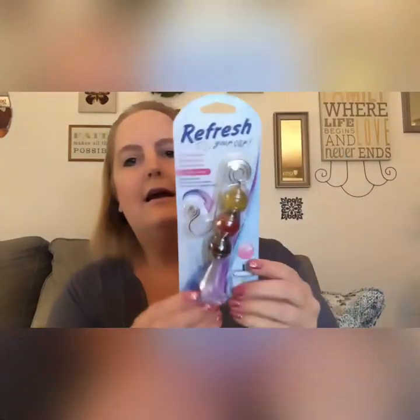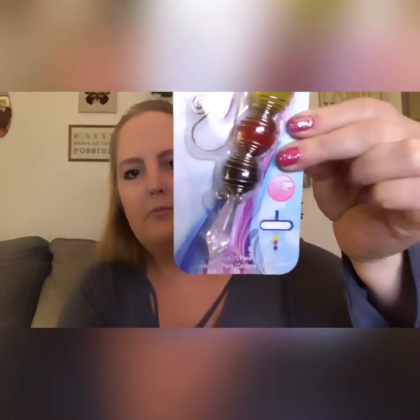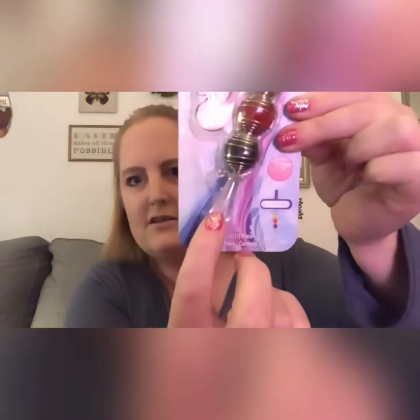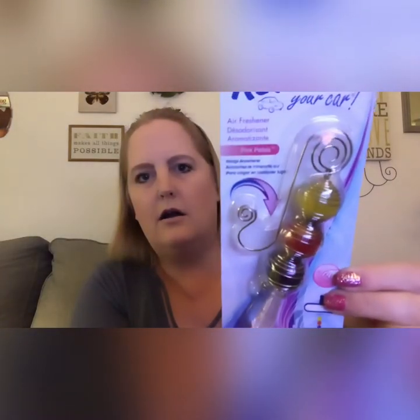I thought this was so cute — the refresh air freshener. You can see the rear view mirror design, and the little scent beads hang down with this cute little crystal and hook at the top. I just thought this was so adorable. When I put that in my car, if you saw me haul the cute little jelly corally colored flower air freshener, I'm going to stick that one in the giveaway.